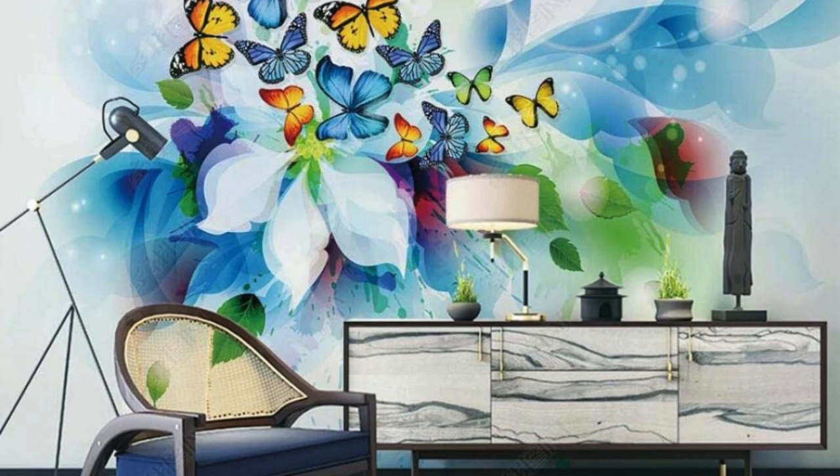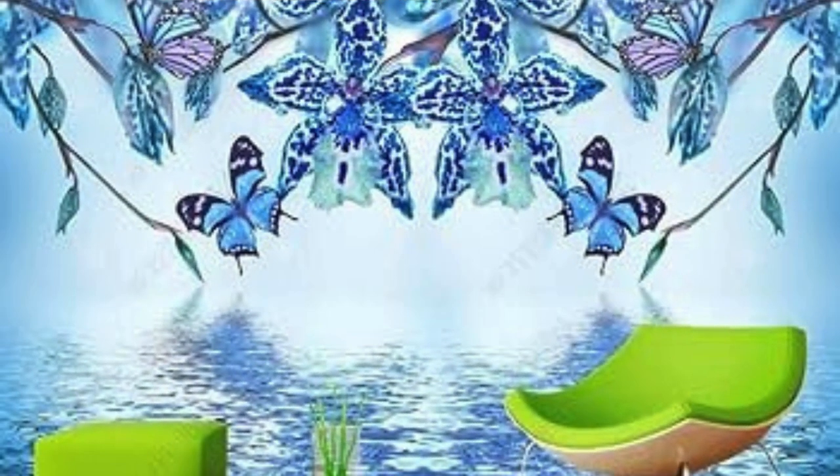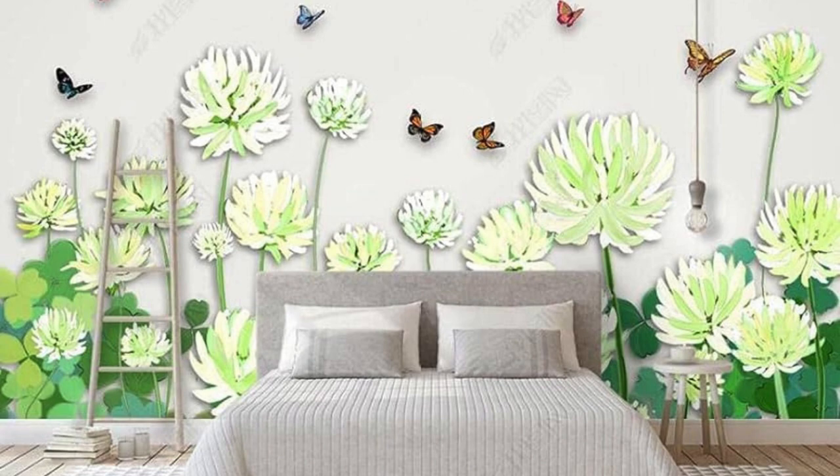Individuals can infuse their spaces with elements that reflect their identity, whether it be a collection of vintage movie posters, maps that represent travel adventures, or abstract designs that mirror their creative spirit. In this way, regular wallpaper becomes a reflection of one's narrative, turning walls into a curated visual autobiography.